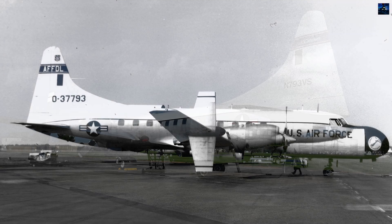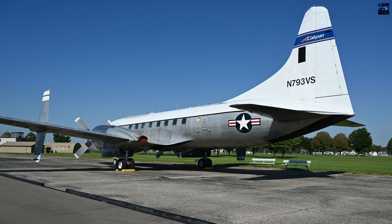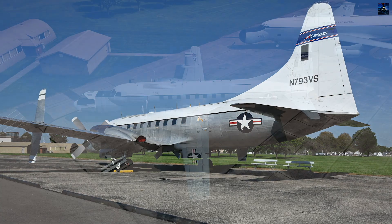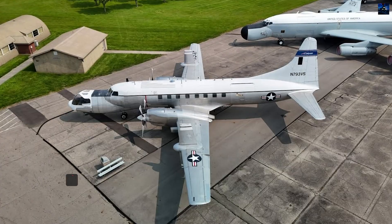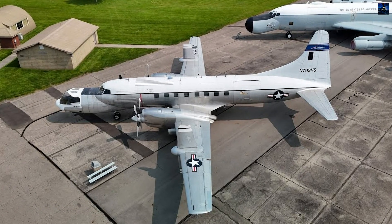Working with NASA, the Flight Dynamics Laboratory, and the Cornell Aeronautical Laboratory — later CALSPAN — engineers transformed the aircraft into a variable-stability testbed capable of replicating the handling qualities of entirely different designs.